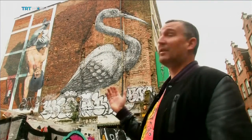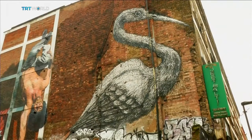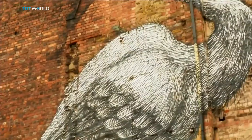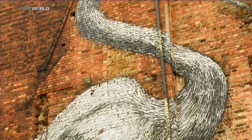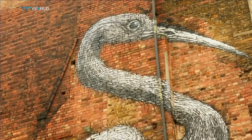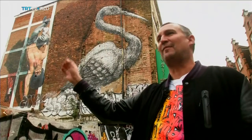This painting here is by Roa, an artist from Belgium well known for painting black and white illustrations of animals all around the world. I was in Tahiti with him early in the summer — he painted a giant crab. He usually does an animal from the area where he goes. So for example, you get herons flying around London, so he's obviously seen one while here and painted that. He's also painted a squirrel and a rat down the road.